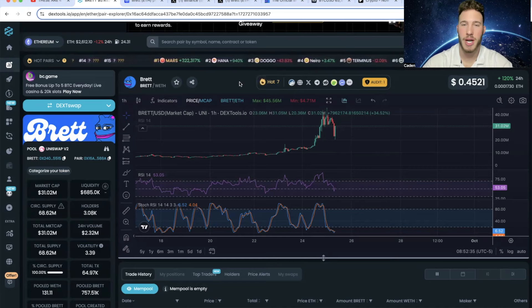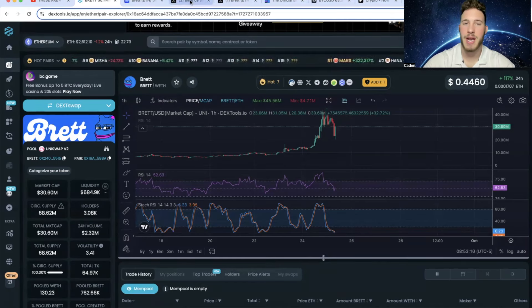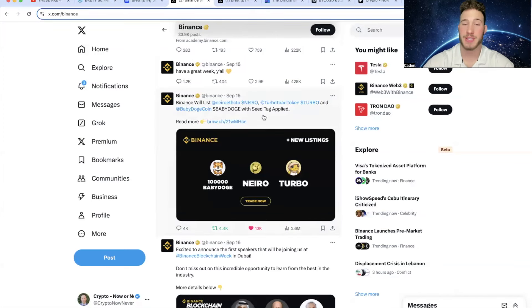There was a point yesterday where they were trending number one. I understand right now this is old news, however I still think it's very important. In my opinion, this is why Bret is getting a lot of hype right now — because Bret is a community takeover. As most of you guys know, Binance made the decision to list the Nero community takeover, and Nero went from like a $15 million market cap to a $500 million market cap. I don't even think it's been 10 days yet.